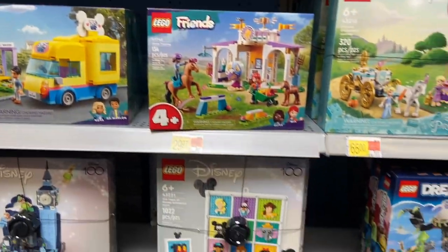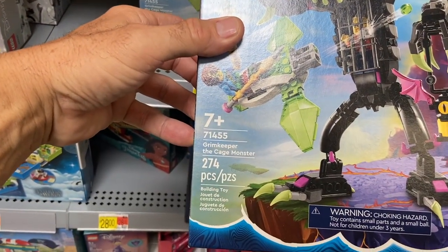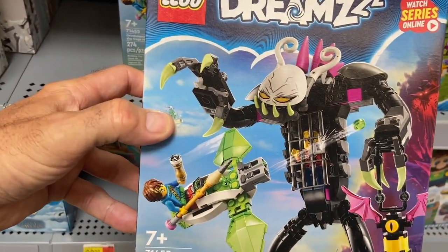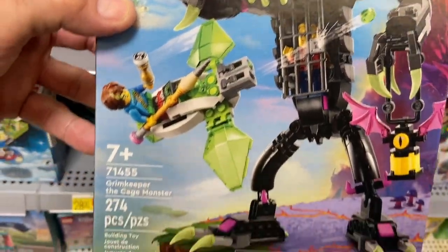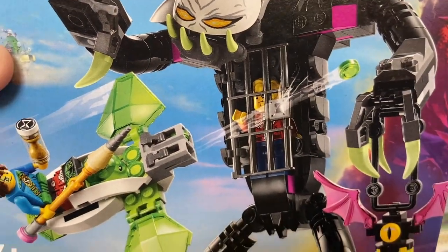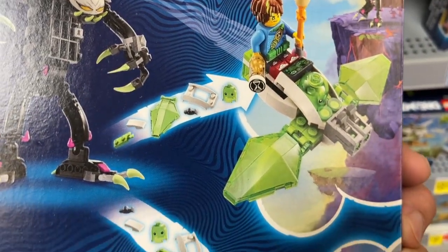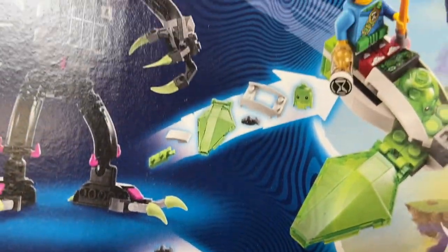I also found this right here — this is 274 pieces: Grim Keeper the Cage Monster. Look at him — he's got giant fangs in front and big claws for hands. He looks like he has a prisoner right inside his belly or chest. On the back it shows it also comes with a little flying machine, and various pieces to attach.